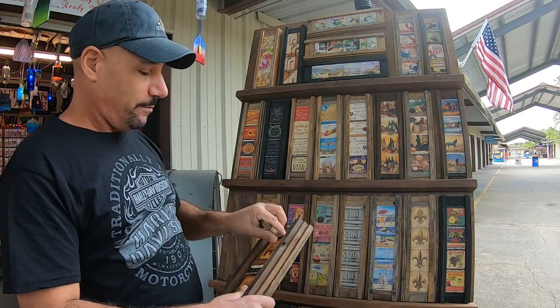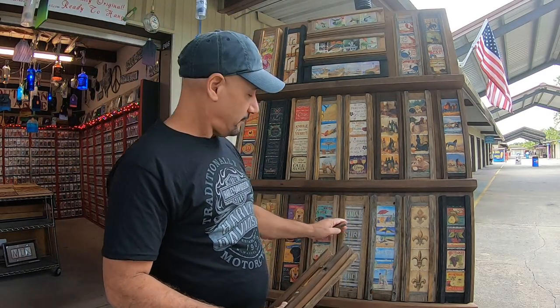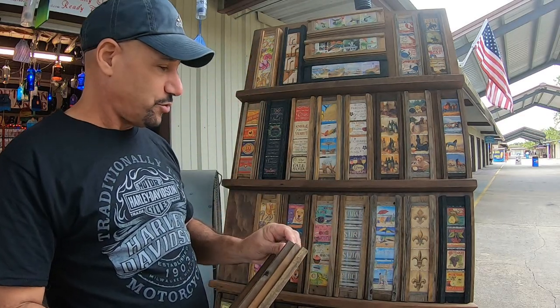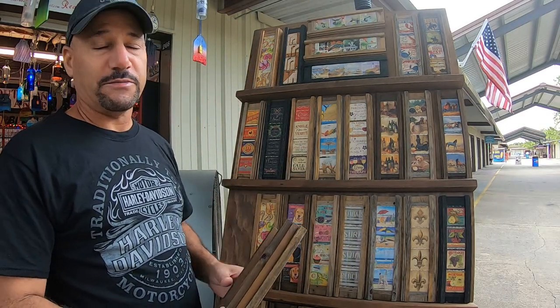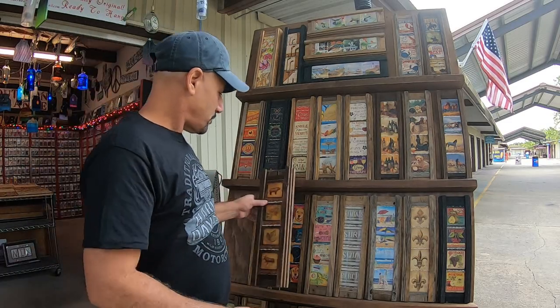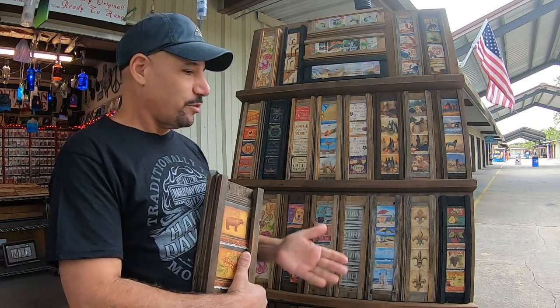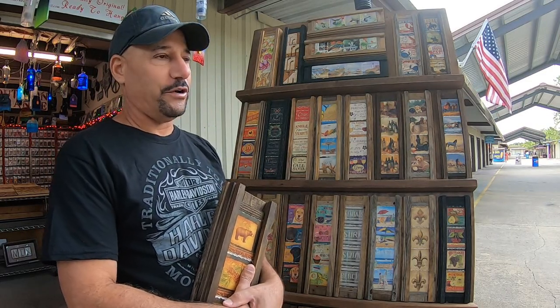If you decide you want to put them back sideways, you can always hang the frame horizontal. The way we sell these, we let the customer choose the set they want, and we'll put the coasters in any color frame that best matches their home decor. Then we add a hanging bracket to the back. The rest of this video is going to feature a behind-the-scenes look at how I build these.